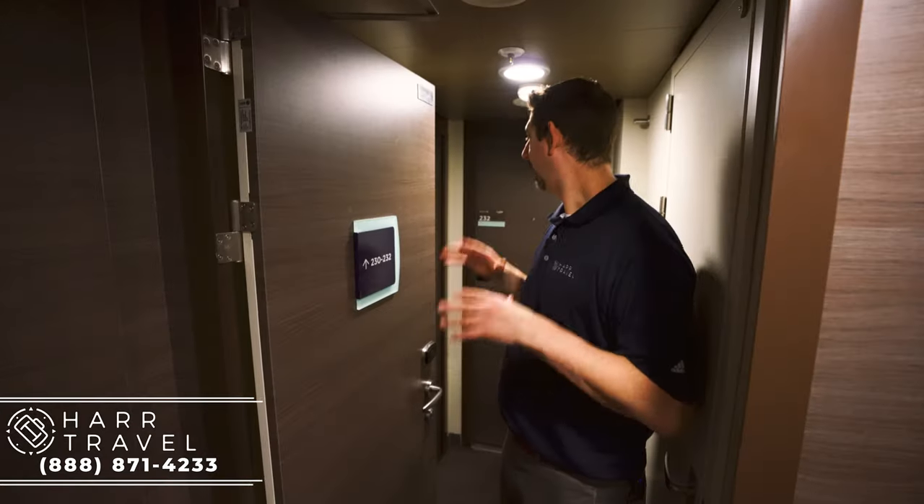Greetings everyone, this is Danny from HardTravel.com and I'm currently on board the beautiful Anthem of the Seas. Please make sure that you like our video, subscribe to the channel, and hit that button for notifications.